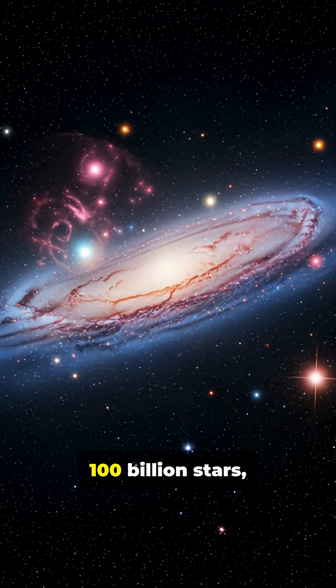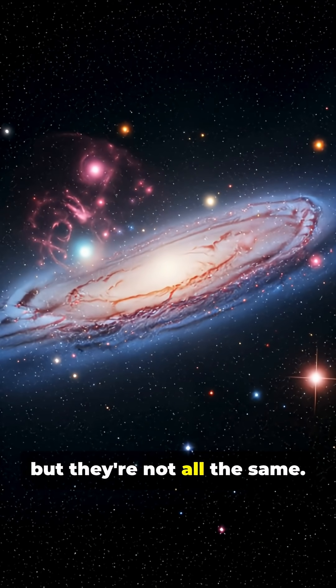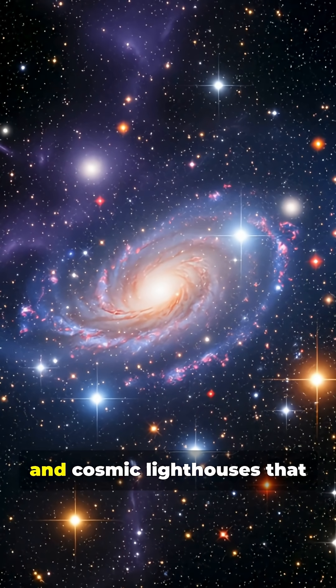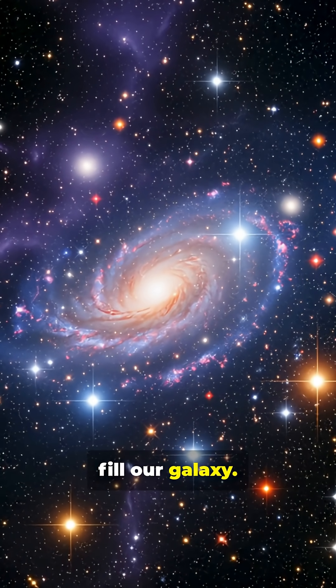Our Milky Way contains over a hundred billion stars, but they're not all the same. Let's explore the incredible diversity of stellar giants and cosmic lighthouses that fill our galaxy.